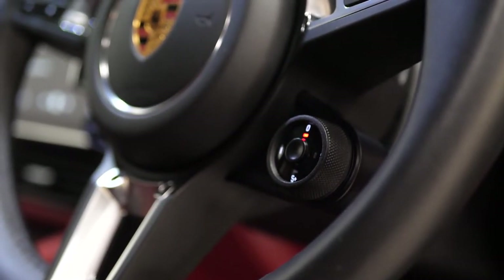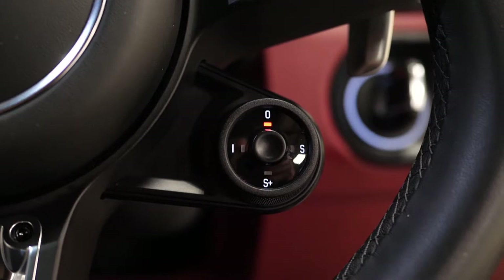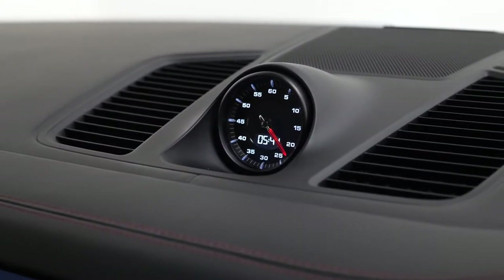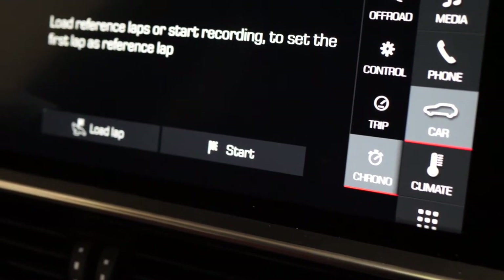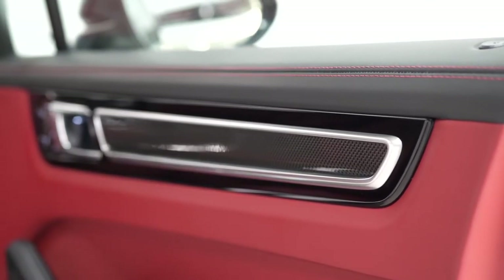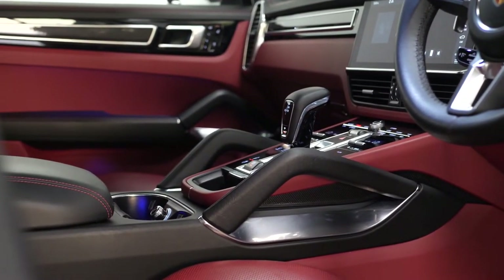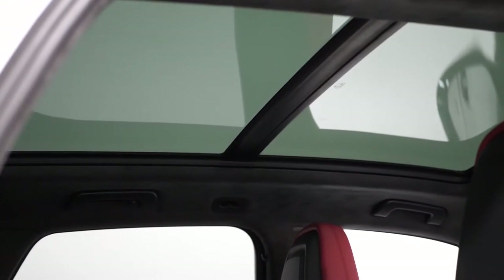Some of your interior optional features consist of the sports chrono package, which gets you the turn style on the steering wheel for the changeable dynamic driving modes. You also get the chronograph display on the top of the dashboard with the 60-second timer and the sports plus displays and features accessible through the centre console display. You've got the carbon fibre trim inlays as an optional feature on the door cards and across the dashboard. The Bose surround sound system is a standard Turbo inclusion, and the panoramic glass sunroof above is another optional feature.